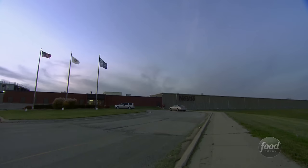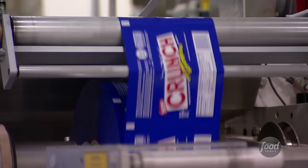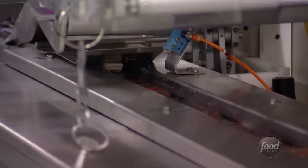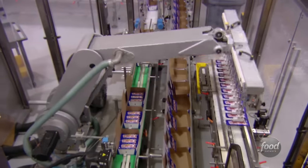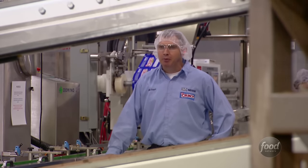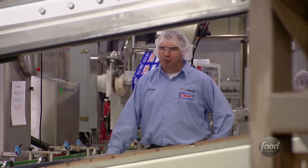Nestle Crunch has an amazing following, not only in the United States, but throughout the world. The Nestle factory in Bloomington, Illinois is truly the crunch capital. Would you believe 67 million crunch bars cruise out of here each year? In one year, we make enough crunch bars that if we were to lay them out flat on an American football field, we'd be able to fill up 95 football fields.